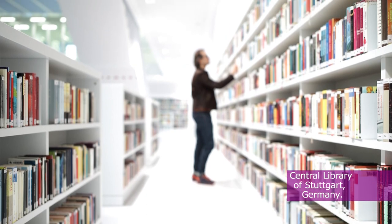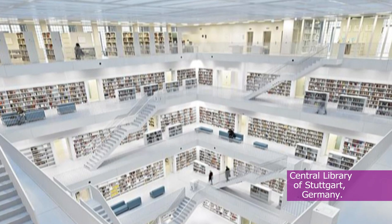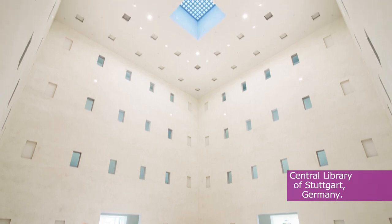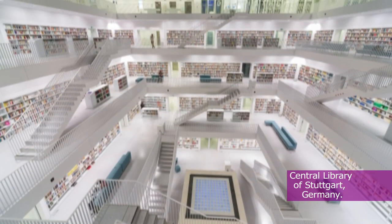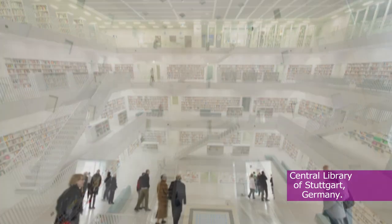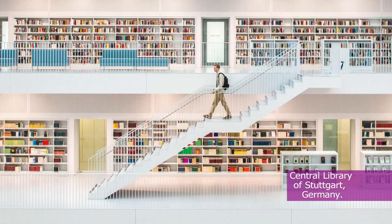The City Library of Stuttgart is housed in a truly modern eight-floor building with all necessary facilities. It's very convenient and pleasant to work there, with lots of space and direct access to the books. You can simply enter the building and find your book directly or through the many PC terminals available.